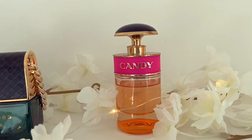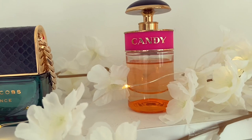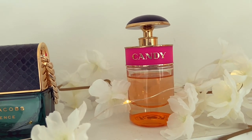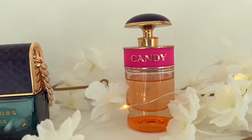Next up we have Prada Candy. This is an old classic of mine. I really enjoy this fragrance — it's a really nice cosmetic powder, sweet, powdery, caramel kind of fragrance. It's really, really nice.